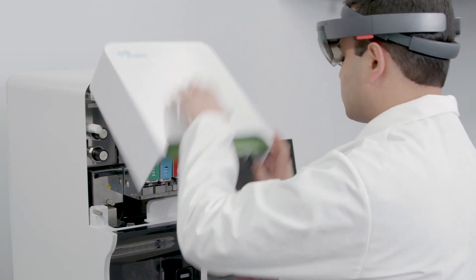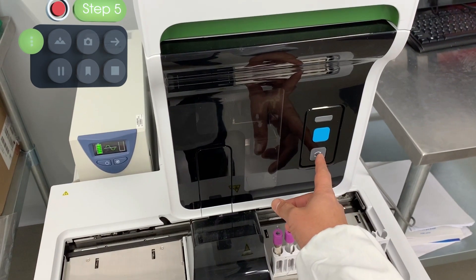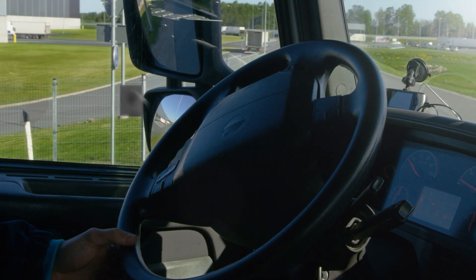Innovations in service delivery are improving technician efficiency and safety while reducing blind dispatches and unnecessary truck rolls.